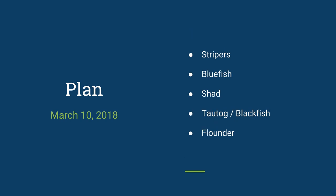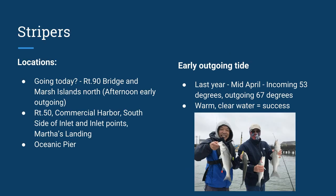The five species we're going to talk about are stripers, bluefish, shad, blackfish/tautog, and flounder. We're going to start with stripers. If you were going out fishing today, early to mid-March, fish the Route 90 Bridge and marshy islands north of it. Early afternoon outgoing tide is a good thing. When I was fishing Sunday around there, I was told by some gentlemen that they had much better luck earlier in the day, maybe mid-morning. We went in the afternoon and did real well.